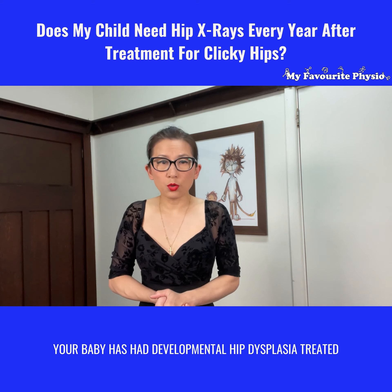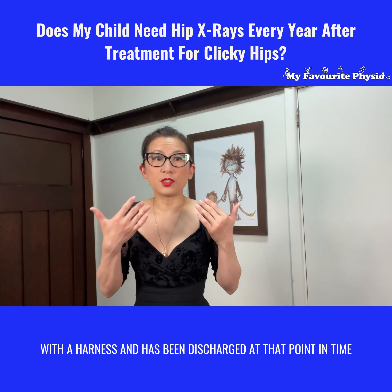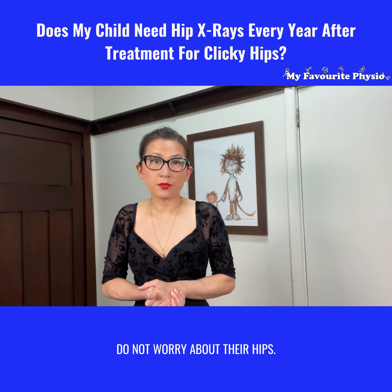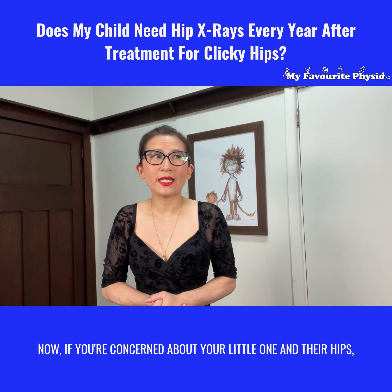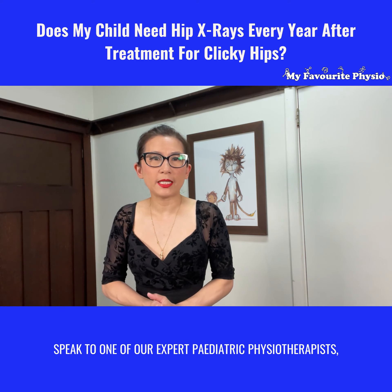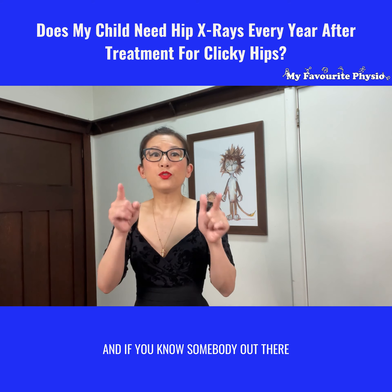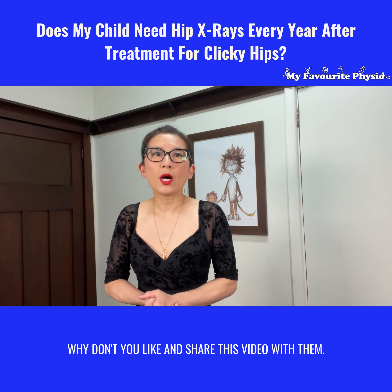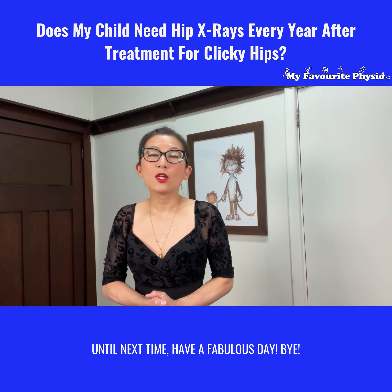So if you're out there and your baby has had developmental hip dysplasia treated with a harness and has been discharged at that point in time with great ultrasound scans of their hips, do not worry about their hips and please do not expose them to repeated x-rays unnecessarily. If you're concerned about your little one and their hips, why don't you ring us here at My Favorite Physio and speak to one of our expert pediatric physiotherapists? The number to ring is 0297904233. And if you know somebody out there who's got a little baby with clicky hips and they haven't had it looked at or treated, why don't you like and share this video with them? Until next time, have a fabulous day. Bye!